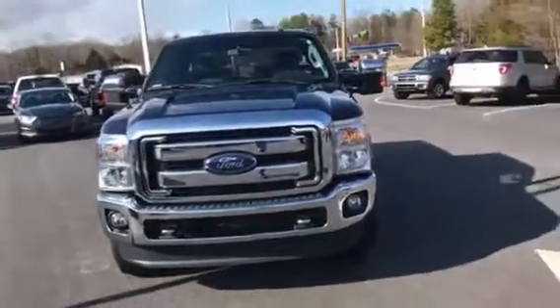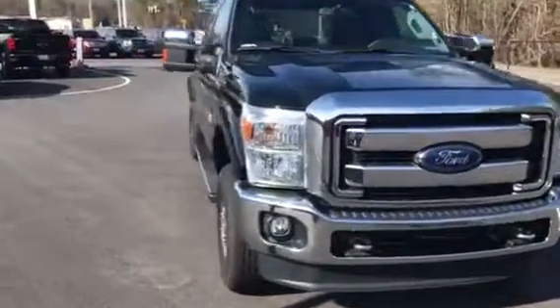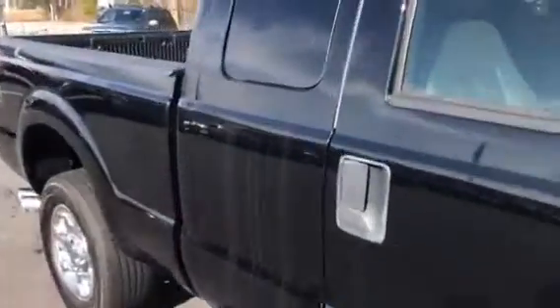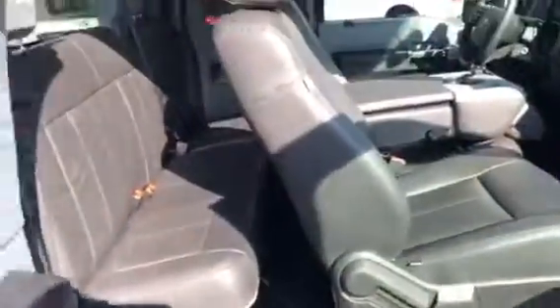Hey Tracy, this is Brad at Chester T Ford — we spoke this morning. I want to do a quick walk-around. First off, the reason it's showing up as a Lariat: it is an XLT, but when we sold it new we had leather added to it, which is probably why they put Lariat — that's usually what makes it a Lariat. A Lariat is leather interior, so it does have leather.